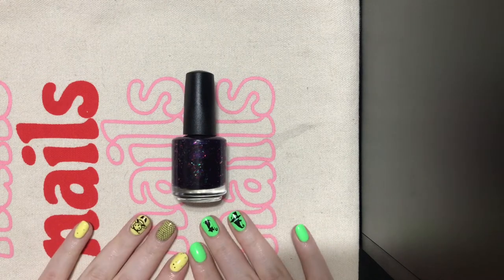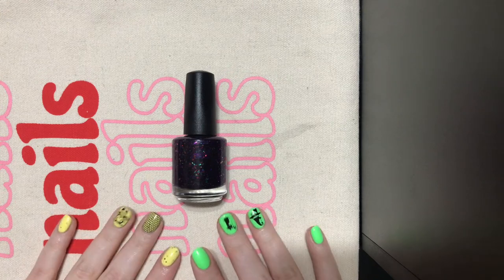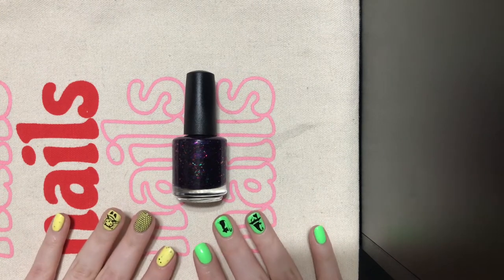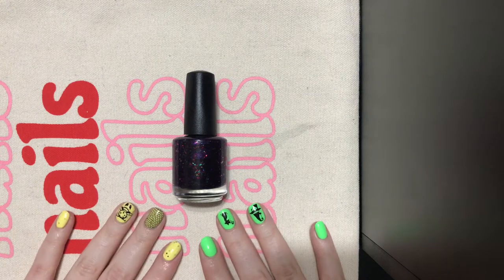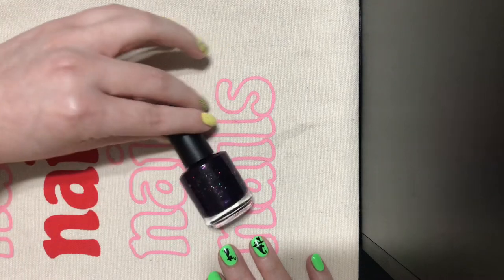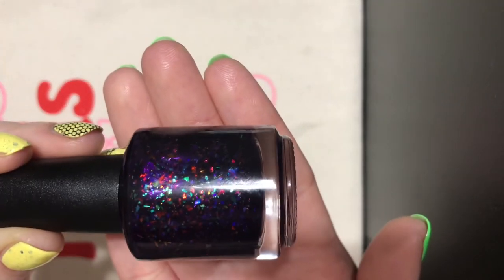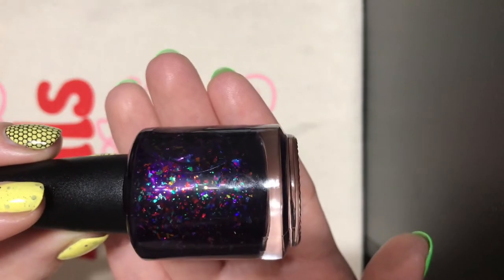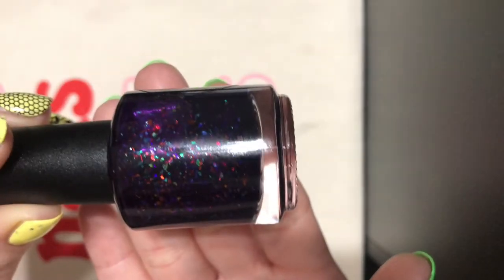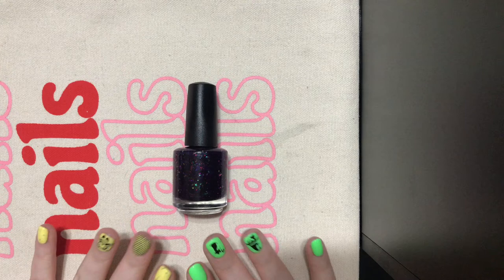Another new-to-me brand is 77 Nail Lacquer. Me and my friend Laura, aka QueenKLumper on Instagram, we decided we needed this polish. This is the Mother's Day 2020 polish from 77 Nail Lacquer, and the flakies are just so rainbow. They look like glass shards, or like those glass windows, in a really dark purple base, and I have nothing like it. So that's another brand I'm really excited to try.